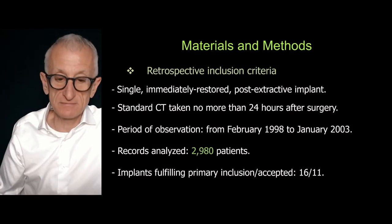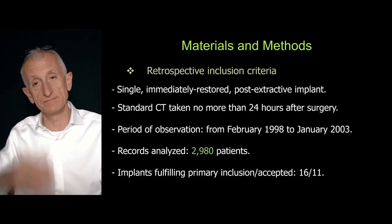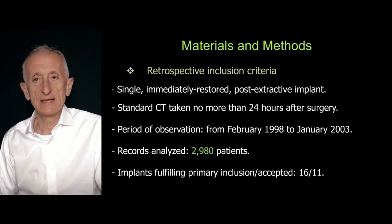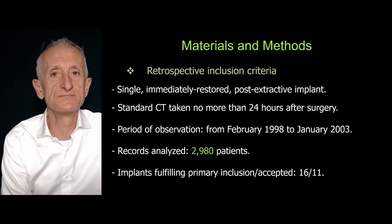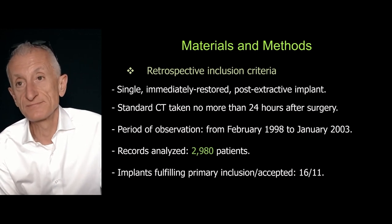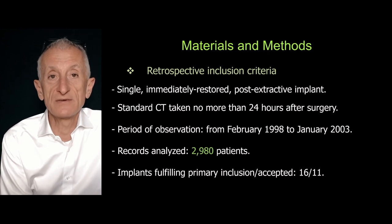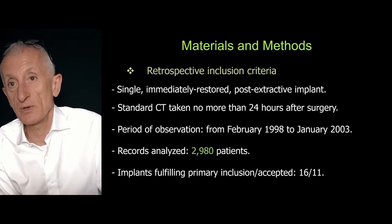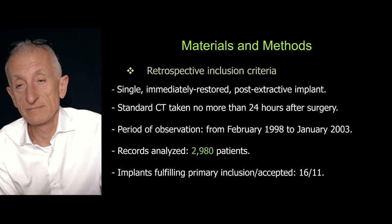We found out that in a group of these patients — not so many, just a dozen of them — I had a CBCT that was taken in the same area where we placed the implant many years before.